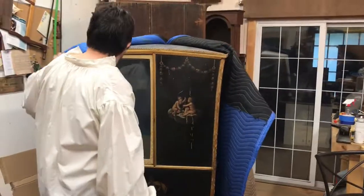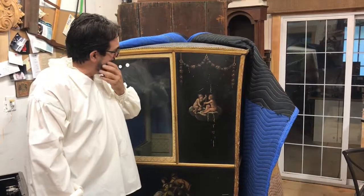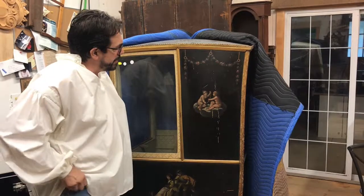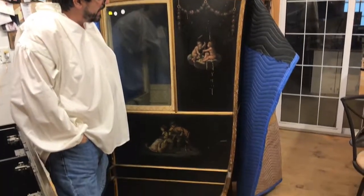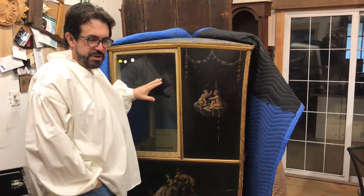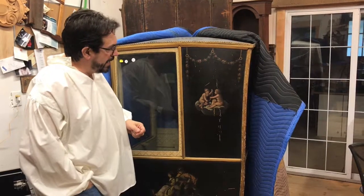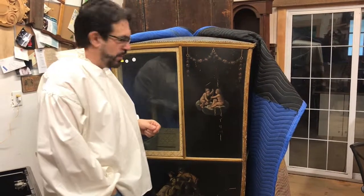Very lucky to have this object in. With a little bit of research, we can attribute it to the Chateau de Versailles, which probably only about 25 were made in the 18th century, and there are only 10 known — and this is one of them.